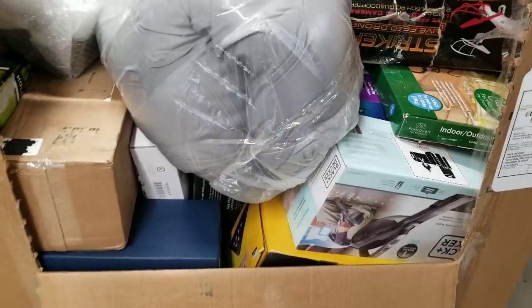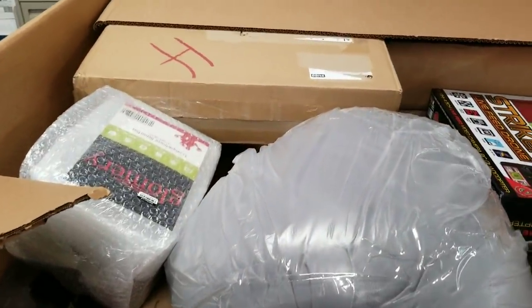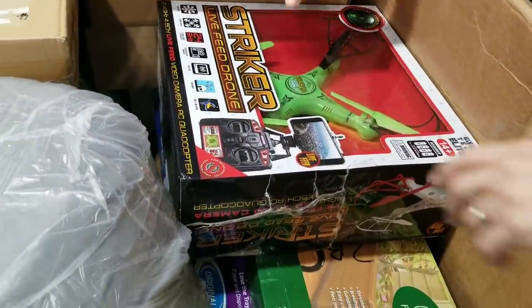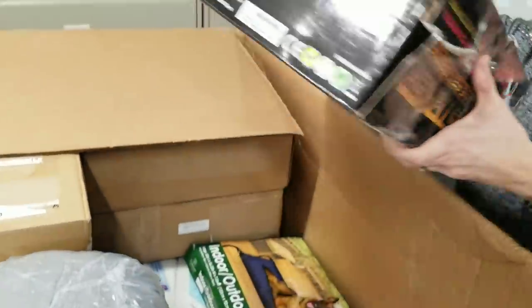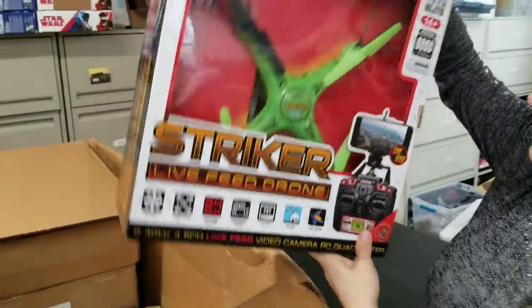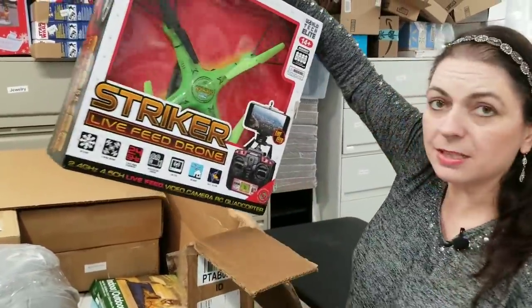Things are nicely wrapped up and things like that, but we'll see what kind of condition we can resell some of this stuff. There's a drone here — a live seed striker drone. Obviously the box has been opened, it's really boogered up, but I can look into it, see if it even works, and maybe I can sell it as used. That's kind of a neat thing — a drone.